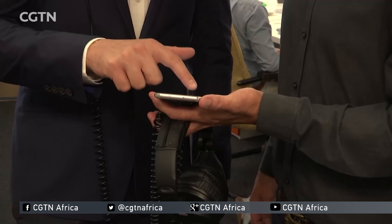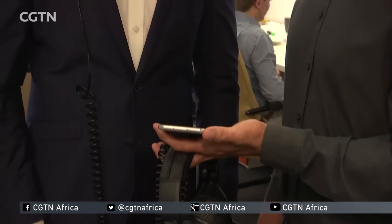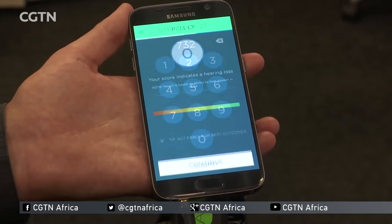Using smartphone technology, which is penetrating even rural areas of Africa, people can test their own hearing in a way that's reliable and accurate. We've worked on this for the last three years to develop normative data so that once you've done the test, it will tell you whether you have normal hearing, you have a mild hearing problem, or you have a significant hearing problem.